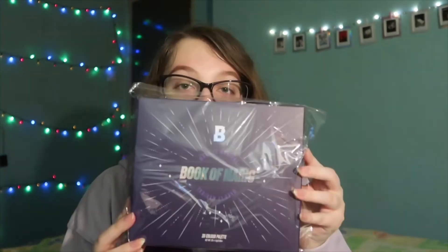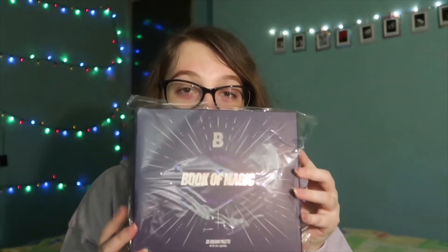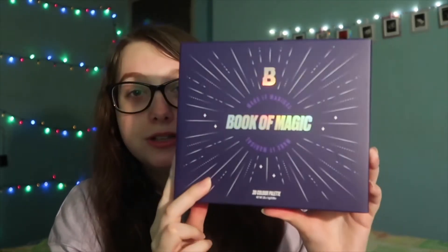And then the last item in this haul has been absolutely haunting me — it's the Book of Magic eyeshadow palette from Beauty Bay. I am so excited to get into it. Look how gorgeous the box is. It's a 20-color palette with different shades of certain colors — I'm just really excited to try it out.